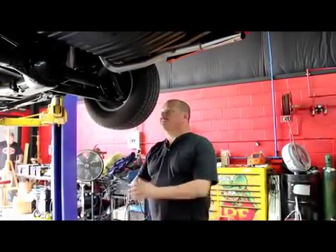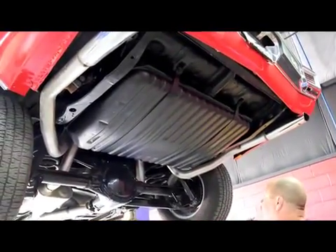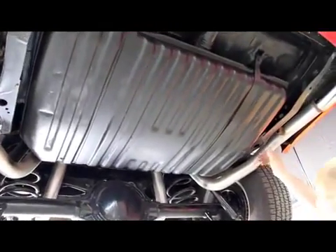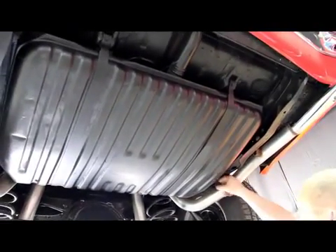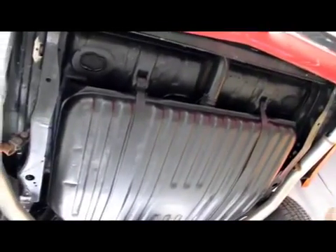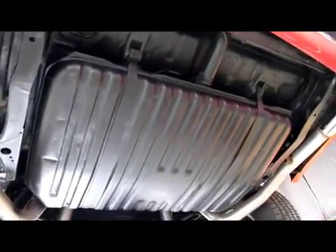Now we're underneath the '70 Chevelle — absolutely beautiful under here. It's been stripped all the way down, painted, everything has been restored. I always check out the insides of the frame anywhere I can reach in — it's a good thing to check on these old cars. Make sure there's no rust in there; a lot of times animals like to build nests and the moisture rots them out. These drop-down panels on the trunk are another telltale sign of things gone wrong, but the trunk floor looks good. Beautiful survivor car here.